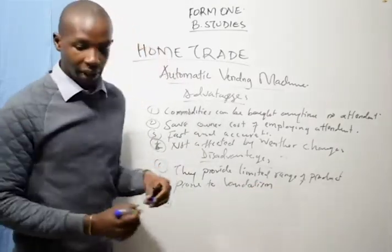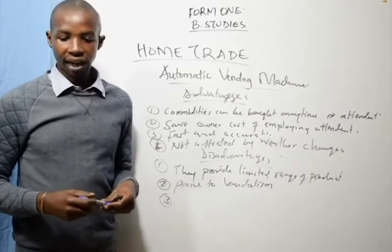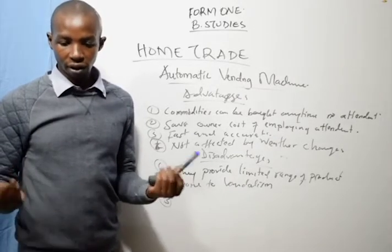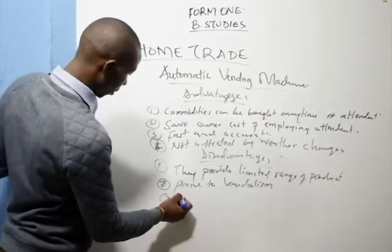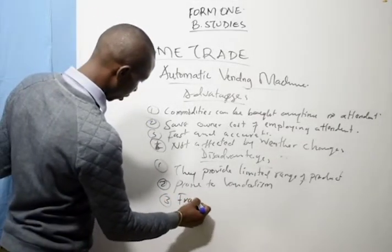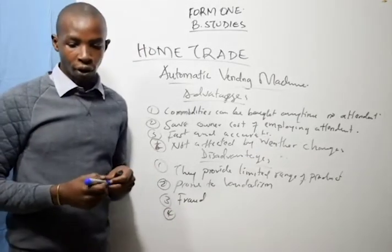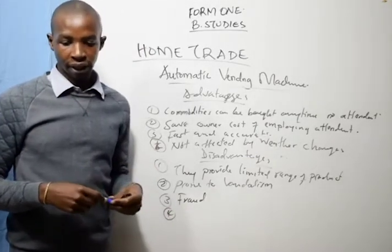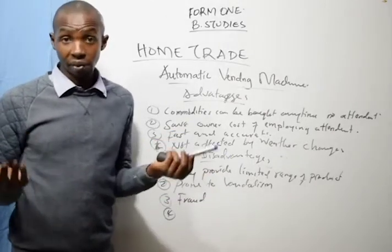Number three, the owner may incur losses through fraud or inappropriate coins. Number four, their use is limited to customers who are familiar with them.